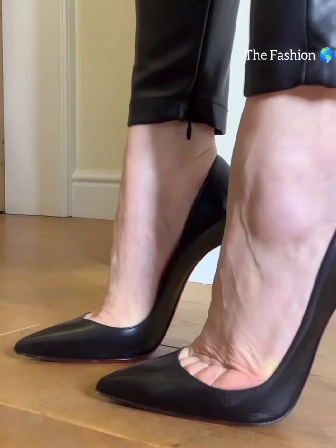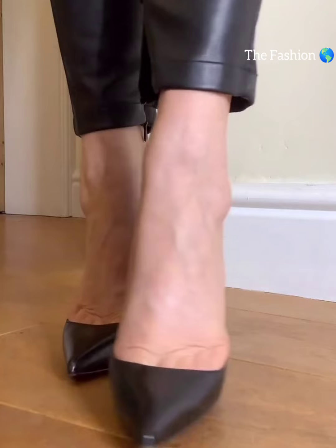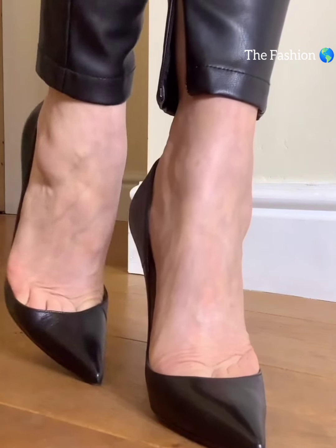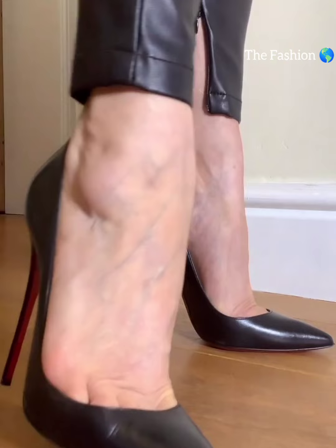Hey friends, welcome back to my YouTube channel, the Fashion World. Today we are diving deep into the fashion design world of high heels. Women's high heels are not just a fashion statement — they symbolize confidence and empowerment.